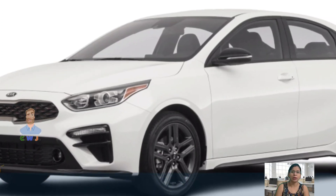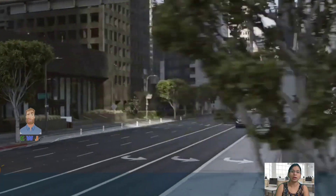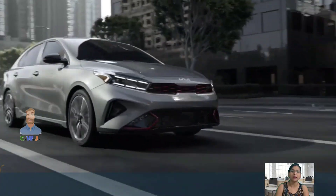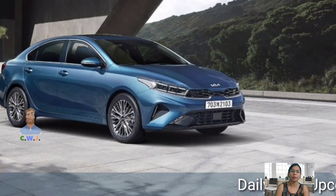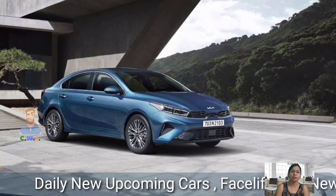The Forte comes with a new infotainment system featuring a larger touchscreen and a navigation system with free updates. The GT model is available with a turbocharged four-cylinder engine that offers 201 horsepower and 195 lb-ft of torque, competitive with the Civic and the Jetta.